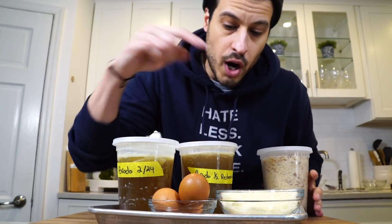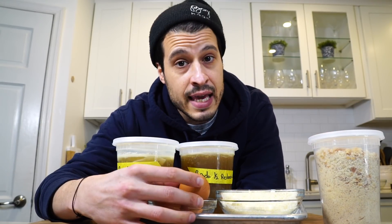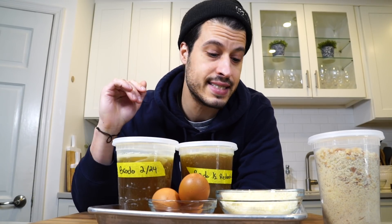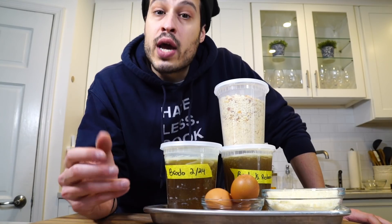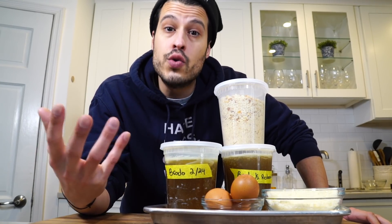We're going to mix some Parmigiano Reggiano and some breadcrumbs with a little bit of egg, and then we're going to cook it in brodo, or broth of any kind — stock, whatever you got. This is a great way to utilize breadcrumbs and old bread in a new, exciting way.